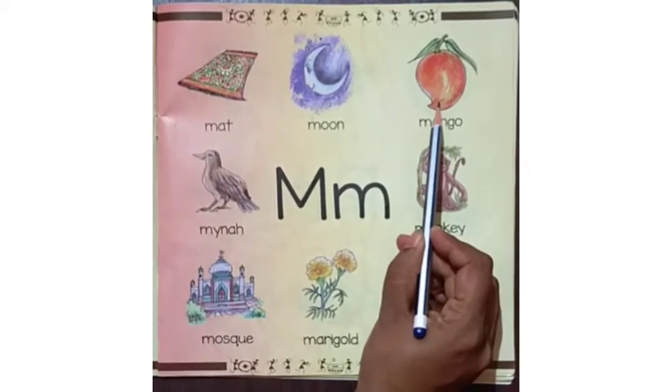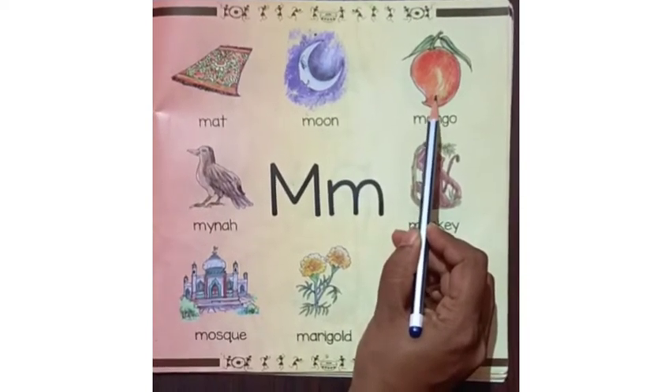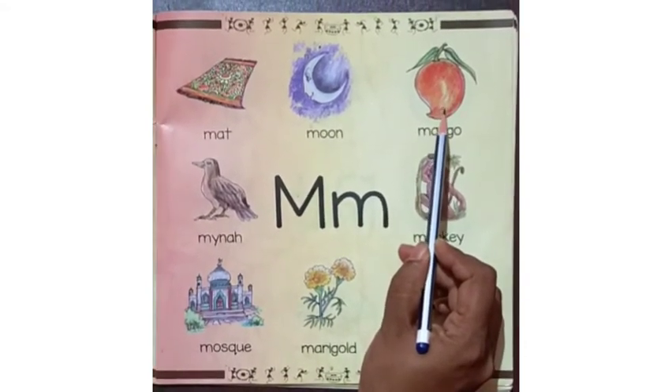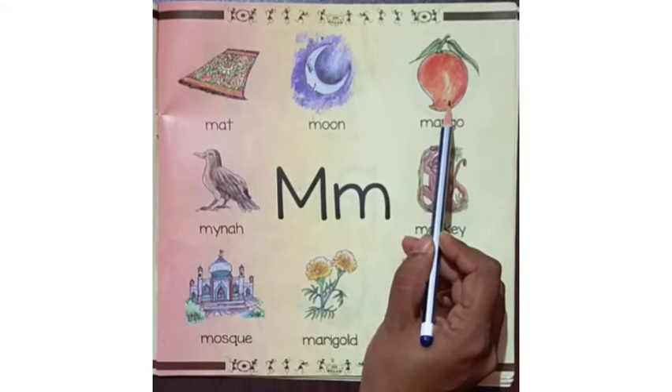This is a mango. It is a delicious fruit. Mango is our national fruit. There are different types of mangoes. It is used to make juice, jam and pickle.